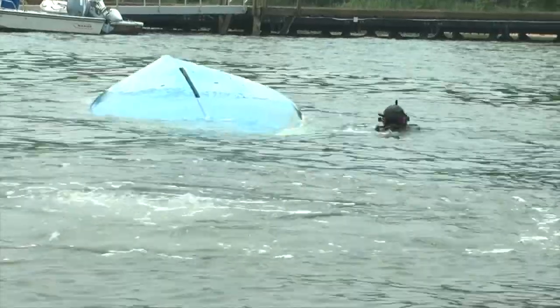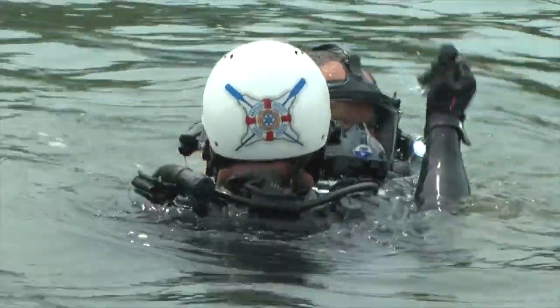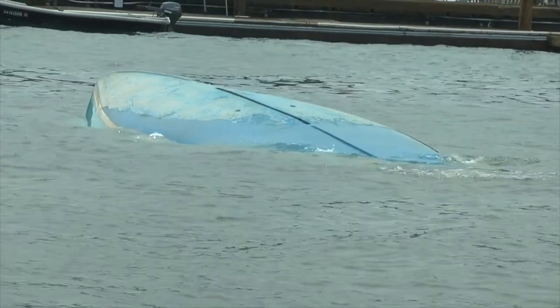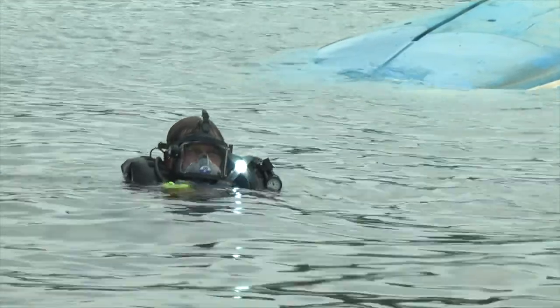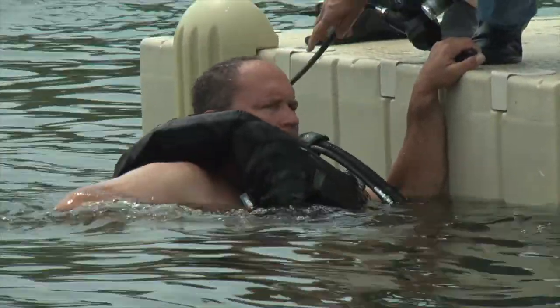We purposely capsized this vessel to simulate what we would have in real life. We don't do pool training — all of our training is here in the open bay. So we have the wind, the currents, we had rain and lightning this evening. With the capsized vessel behind me, we were able to have the Bay Constables, being trained as public safety divers, penetrate the vessel and actually go inside of it. We want to know if these guys are going to get claustrophobic, because when you go under a boat that's capsized it gets very dark — you don't have the ambient light from the sun. So this gives them the real life experience that they would face.